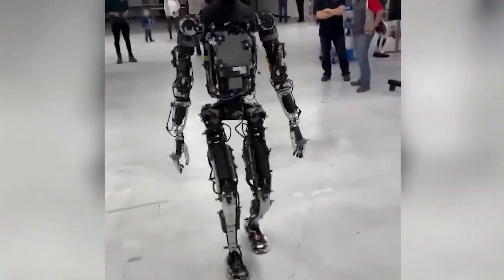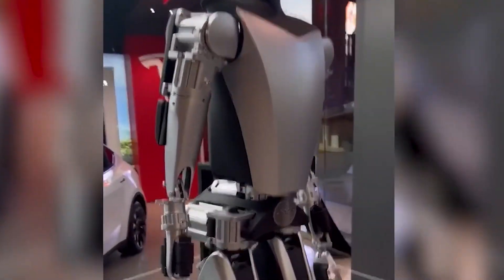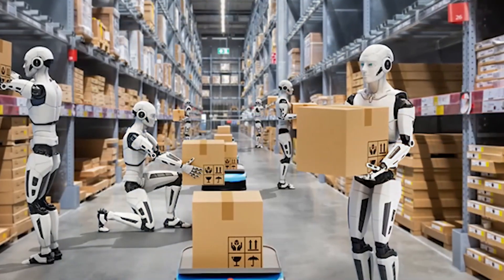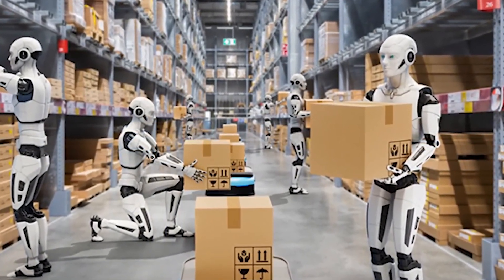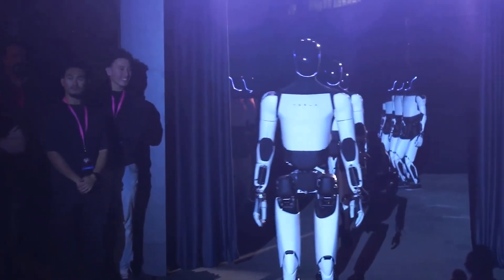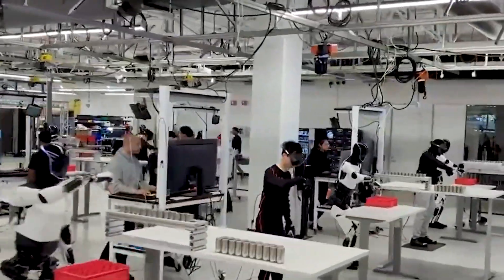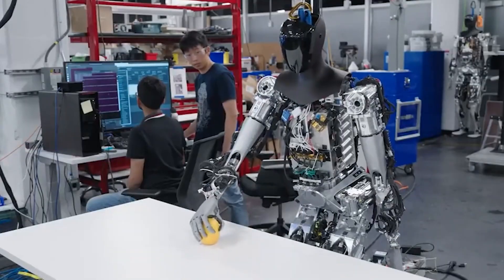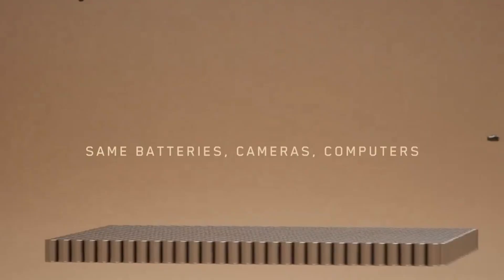Tesla isn't the only player in the robotics game. Countries like China are investing heavily in humanoid robots, pushing for a competitive edge in this growing market. The global robotics industry is projected to hit $38 billion by 2035, driven by advancements in AI, automation, and human-robot interaction. Yet Tesla has a significant advantage — its ability to produce high-quality products at scale. Just as it revolutionized the car industry by optimizing production lines and reducing costs, it's doing the same with Optimus, leveraging its existing factories, technology, and expertise to make Optimus accessible to both consumers and businesses.